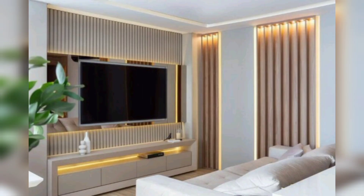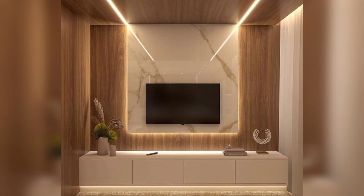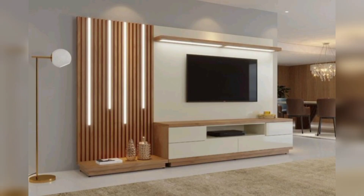Scandinavian design is renowned for its simplicity and functionality. A TV cabinet with clean lines, light wood tones, and a minimalist aesthetic can transform your living room into a serene and welcoming space. Opt for open shelving to showcase your decor items, or go for closed cabinets to keep things neatly tucked away.